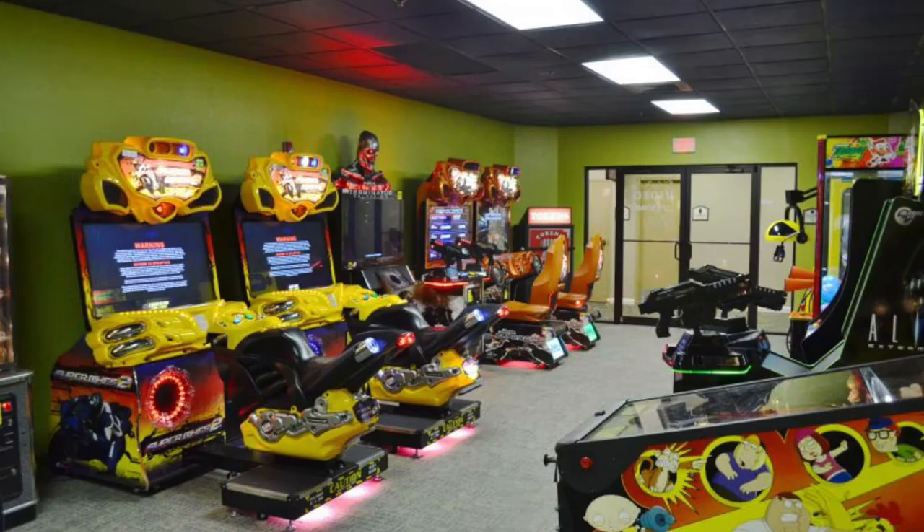Amenities like free parking and free scheduled transportation to Universal make your stay worry-free. Plus, the resort-style pool and video game arcade are fun for everyone.